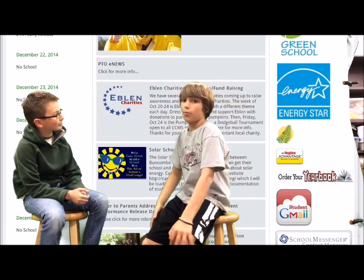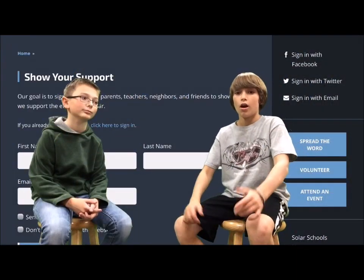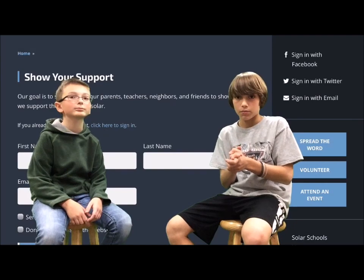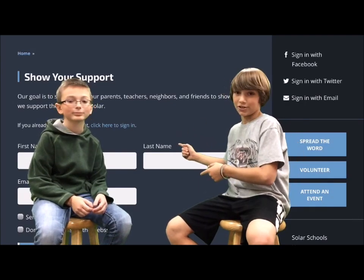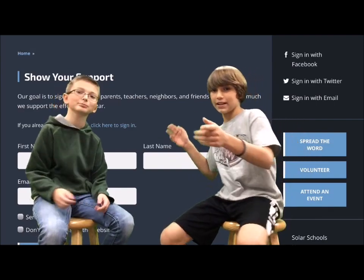Hi, this is William, and we're going to have him on the show today. Thanks for having me on the show today, Blake. This is the Cane Creek website, and this is where you'll sign up to help our school win the solar schools challenge. This is what it will bring you to after you click on the link at the bottom of the Cane Creek website. Sign up here to help us win the solar schools challenge, because we need your help.